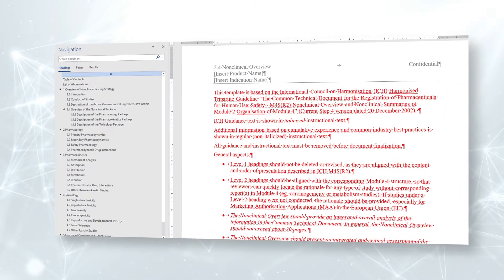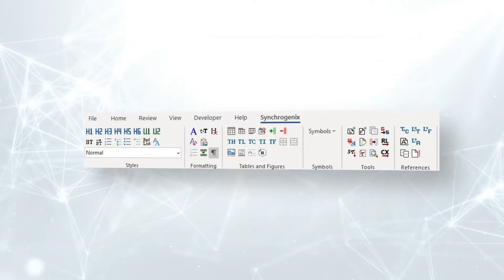When I came to Synchrogenics, I was surprised at how widely templates were used, and now I use them almost all the time. I see the tremendous value in Synchrogenics' template suite with all the instructional text and the functionality of the toolbar that makes it so quick and easy to do a lot of the routine tasks that we need to do during document production.